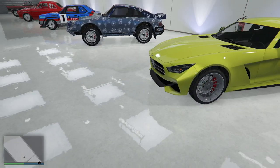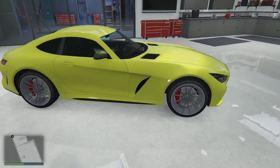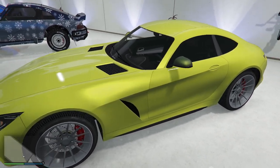This one's staying. This is also staying — the Schlagen GT. I love driving this car. I love the sound of it, I love cruising in it, I love racing it from time to time. Even though it's not top tier, it's good. Powerful car.